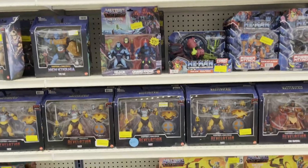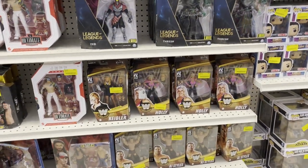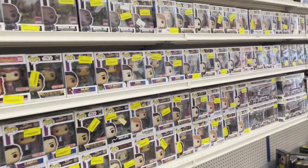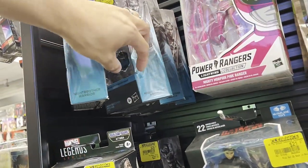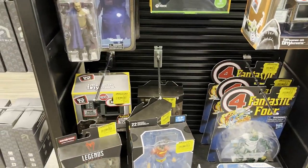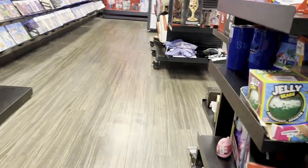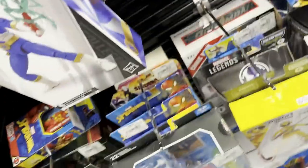This is it here for Masters of the Universe - that's crazy. And wrestling really, really got small, so they must have gotten rid of a lot of it. Some of these are $4.99 still - some two-packs. Jeff Hardy's here. League of Legends, which we've seen before. And of course, a lot of pops.